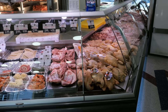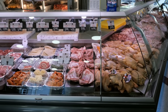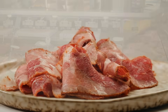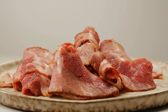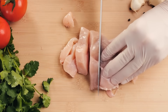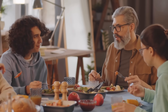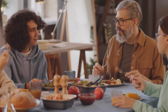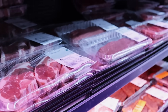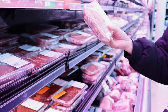At its core, the difference between white and red meat comes down to myoglobin, the protein that gives muscles their color. Red meat delivers more iron and bold flavor, while white meat offers leaner protein with fewer calories. Both can be healthy if eaten in moderation, and both have shaped cuisines worldwide. So the next time you're choosing between chicken or steak, remember: it's less about color and more about balance, variety, and enjoying the meal.